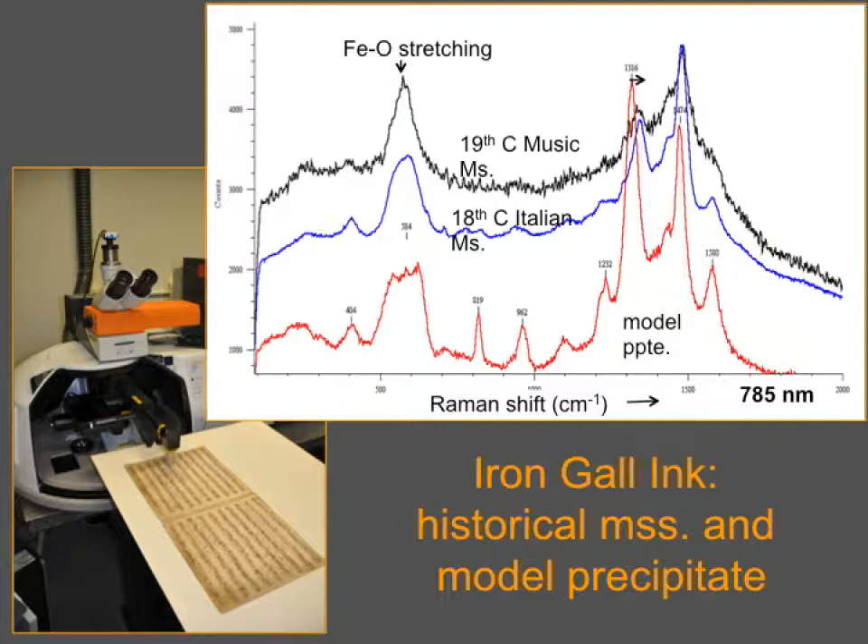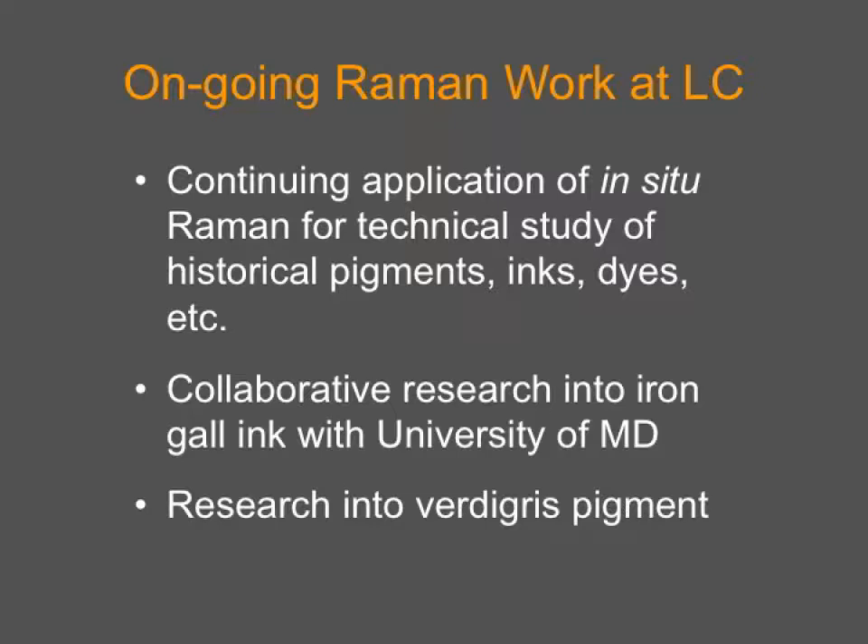Not only can you very successfully and non-invasively identify iron gall ink complexes on documents — and the library has a lot of iron gall ink — but as we conduct study, in collaboration with the University of Maryland, creating model precipitates and studying the basic chemistry of iron gall ink, we've started to see diagnostic shifts that occur with natural aging. We are now pursuing a better understanding of the chemistry in the aging of iron gall ink. In conclusion, we are very excited that Dr. Bormut, Dr. Centino, and Dr. Leona have come to share the advances they've been involved in, and we're happy they've agreed to share it with all of you.